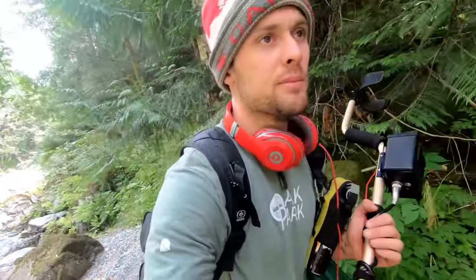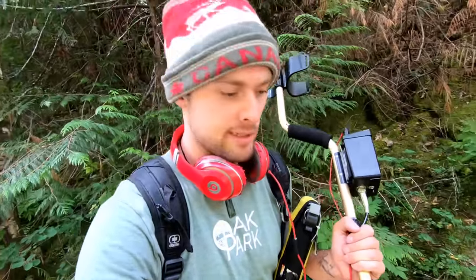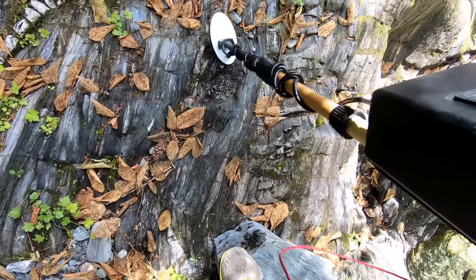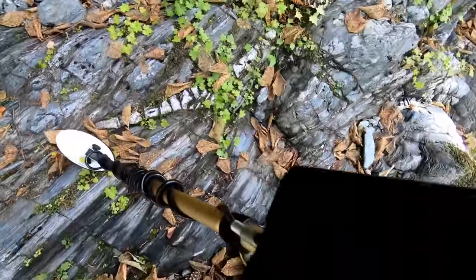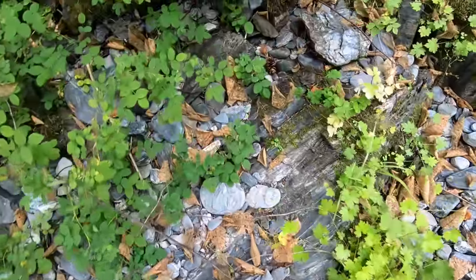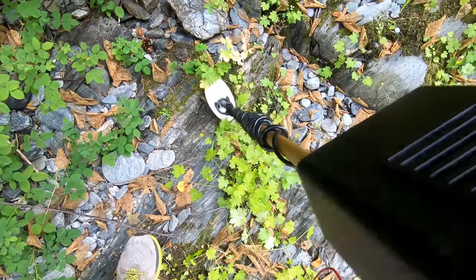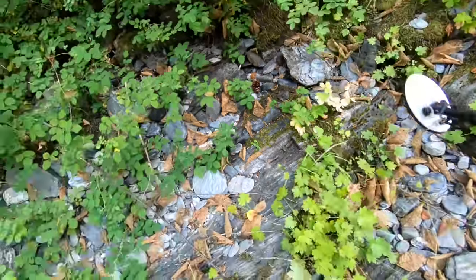Right now I'm heading back upstream because I'm not finding much bedrock downstream, so upstream it is. I came across another target - I think you guys can hear that. Right in here, let's scratch it out and see what it is.